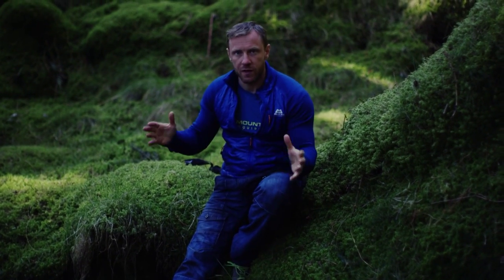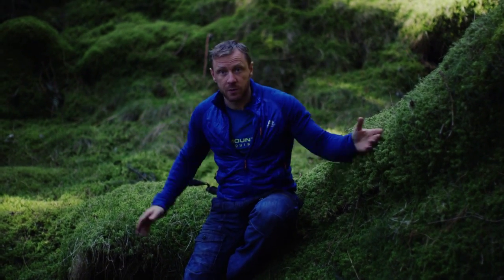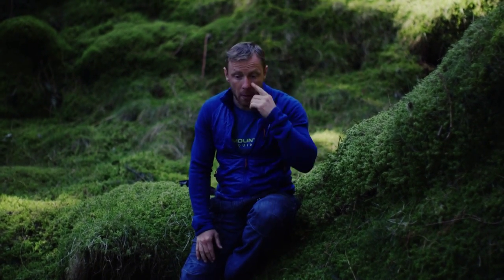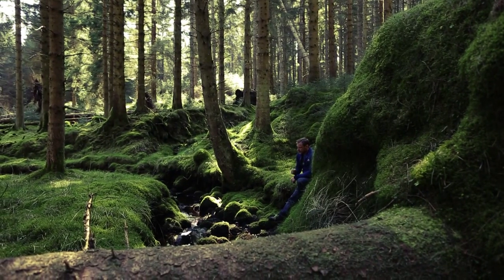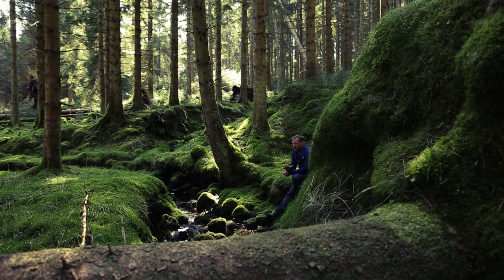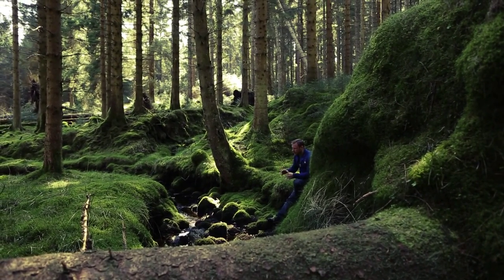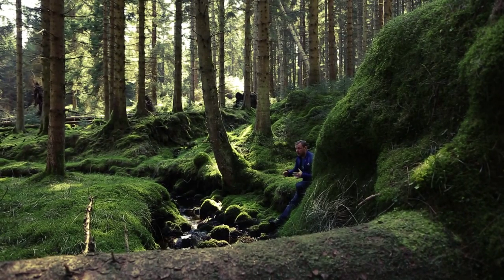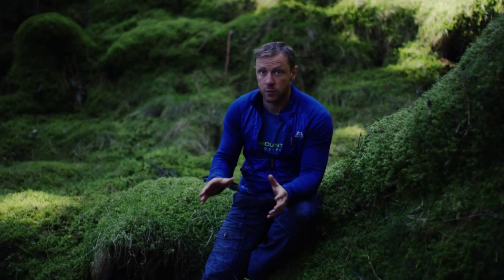If you find yourself faced with a big water crossing, the first thing you should do is walk up and downstream and try and find a bridge, or maybe like here, there's a tree that's fallen down — it makes a great bridge. If there's no obvious crossing point like a bridge or a tree, then you're going to be looking for the safest place to cross: the shallowest place you can find, where the water is moving as slow as possible.